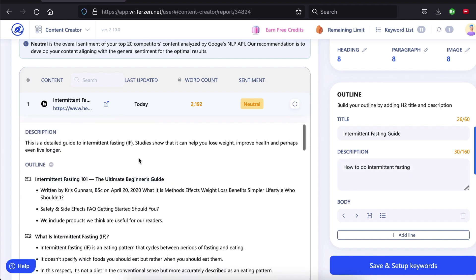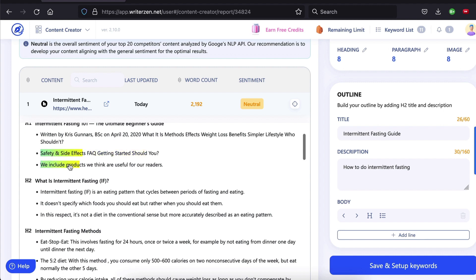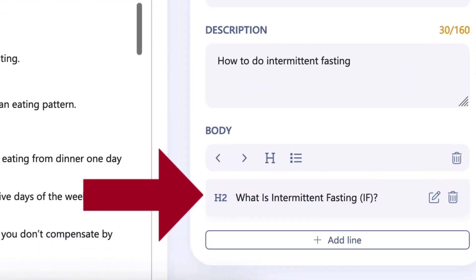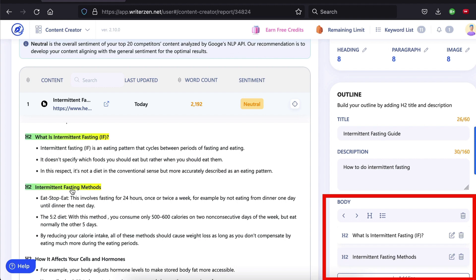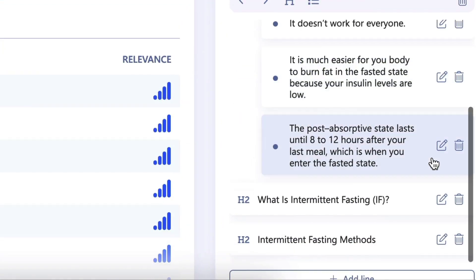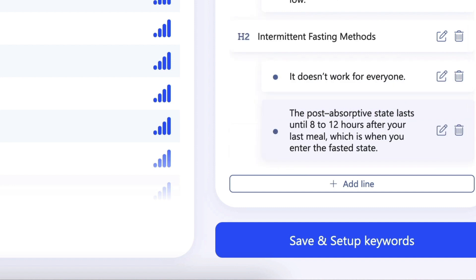Click on any result to expand it and see their structure. Note that when you hover over a piece of text, WriterZen highlights it for you. Let's say I like the look of this H2 heading — I can click it and you'll see it just got added to my outline. Moreover, the content remains highlighted so I don't have to keep reading the page and checking if I already added it to my outline. I can quickly build an outline from things that I already know work. Once I have enough, I can revise each section in my outline builder and drag and drop things around however I please.